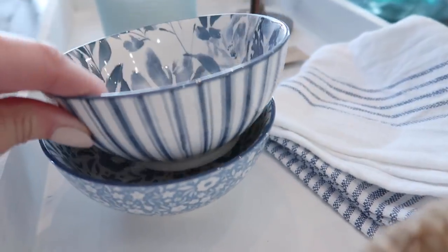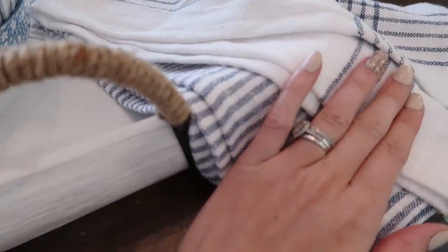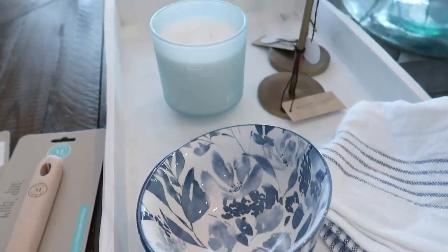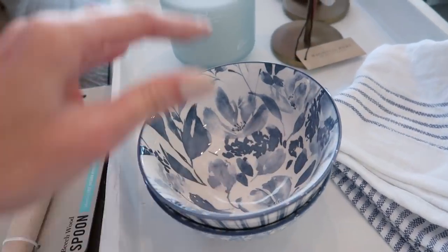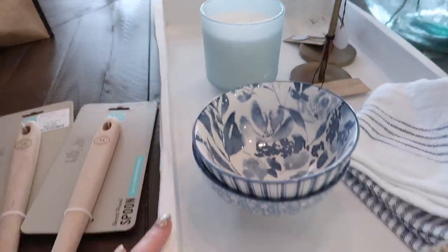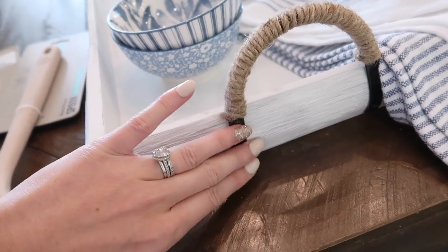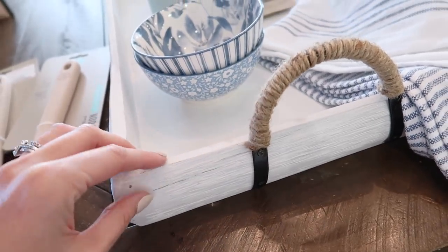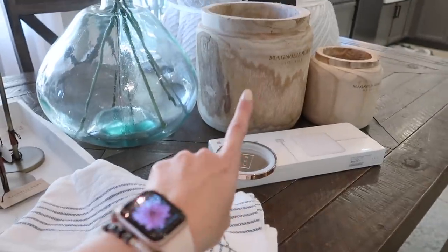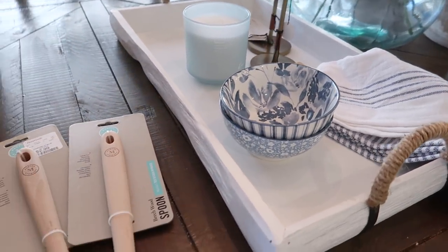I just thought those bowls were super pretty to display. I also got these blue and white towels — they match really well and I thought they'd go awesome in the kitchen to pull some blue tones through. Then I got this massive tray from HomeGoods as well. The bowls were $2.99 each, the towels were $9.99, and the tray was $24.99. I feel like this all works together with the California coastal look — white cabinets, black hardware, natural tones. I'm going to put this tray on my ottoman with the wooden pots, some greenery, candlesticks, and a candle.